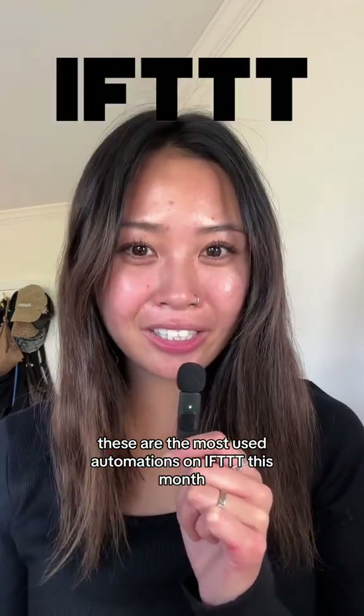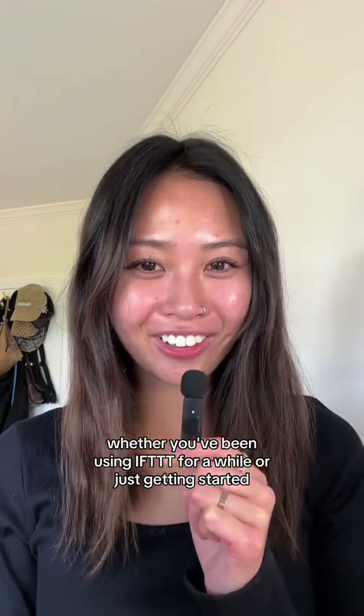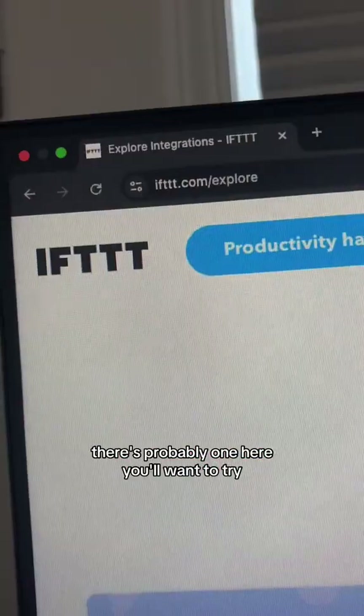These are the most used automations on IFTTT this month. Whether you've been using IFTTT for a while or just getting started, there's probably one here you'll want to try. And of course, you can find all of them on IFTTT.